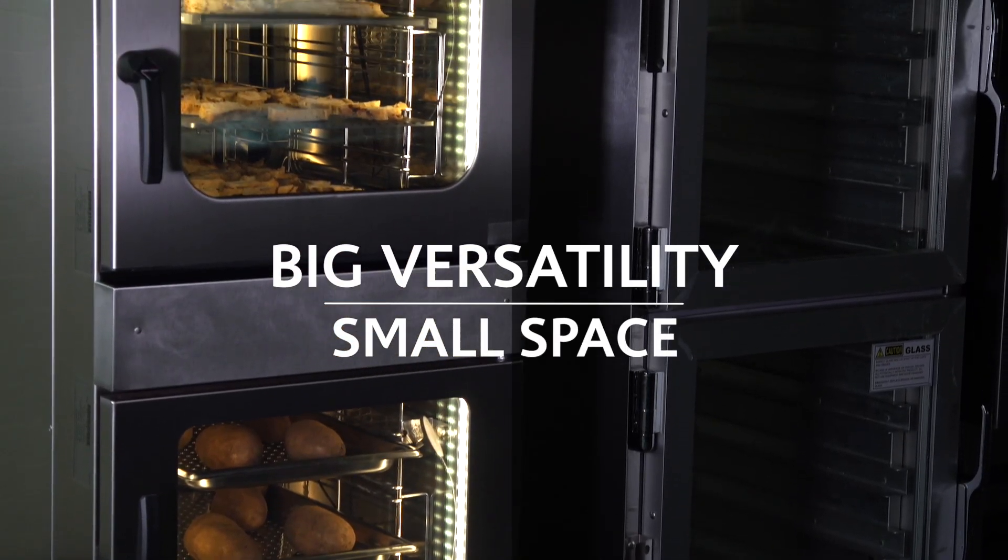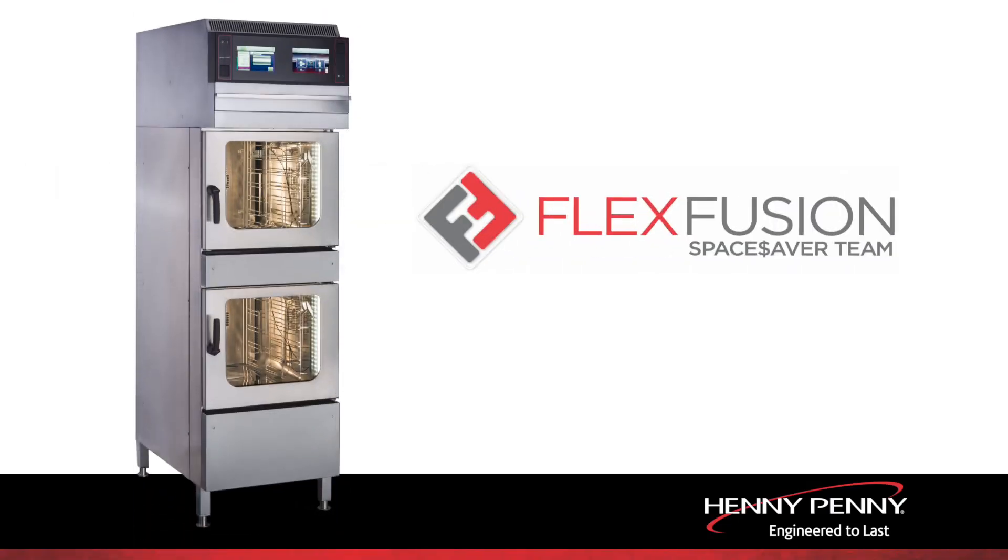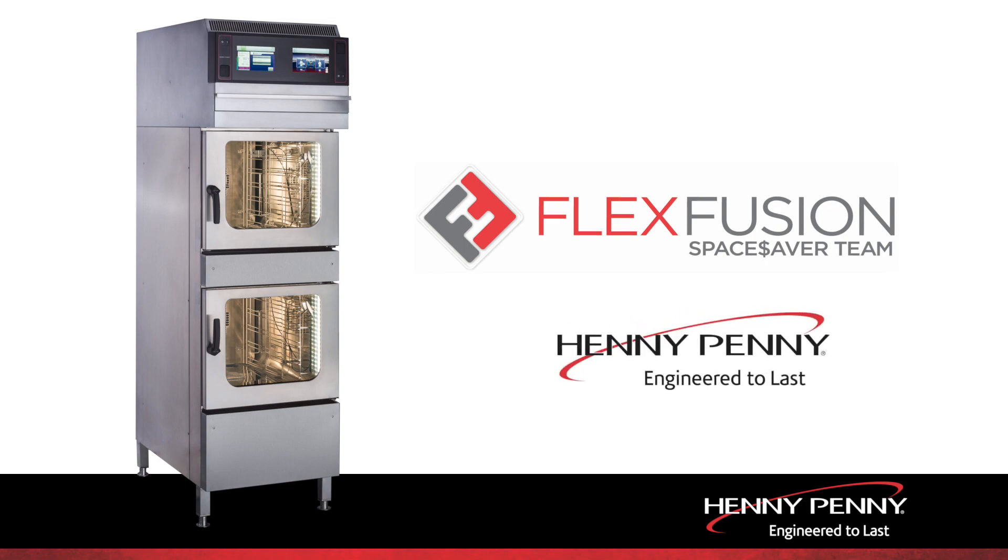Big versatility in a small space that delivers delicious results every time. Space Saver Team Combi. Kitchen flexibility found only with Henny Penny.